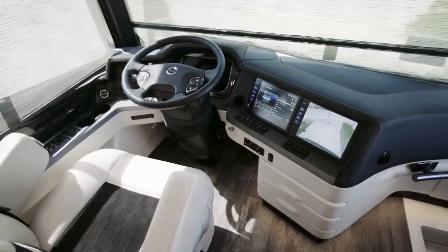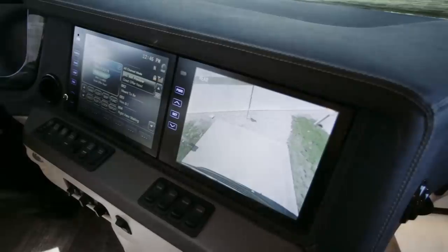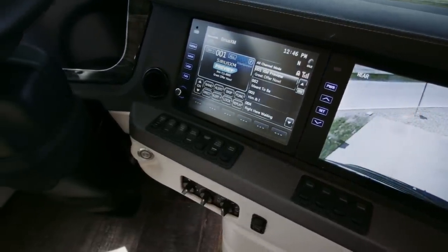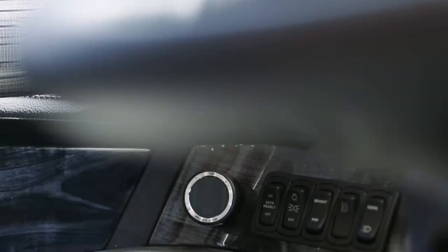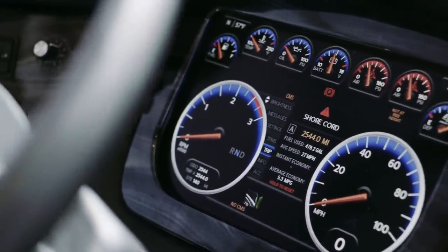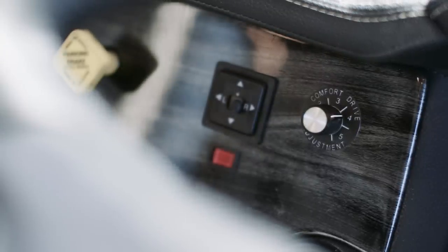The King Air cockpit puts you in complete command, starting with the 15-inch valid digital dash, dual 10-inch monitors capable of providing 360 degrees of outside visibility, along with the TriView camera system and the VIP smart wheel. A long list of safety features includes a mobile eye lane departure warning system, electronic stability control, tire pressure monitoring, and optional on-guard adaptive cruise control with collision mitigation technology. Comfort Drive adaptive steering is paired with passive steer technology to deliver the ultimate RV driving experience.